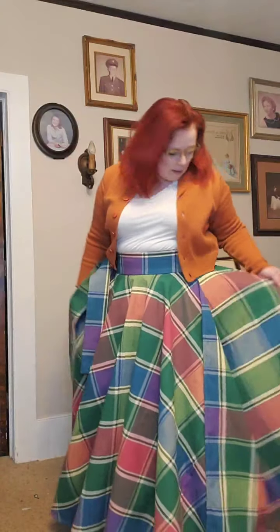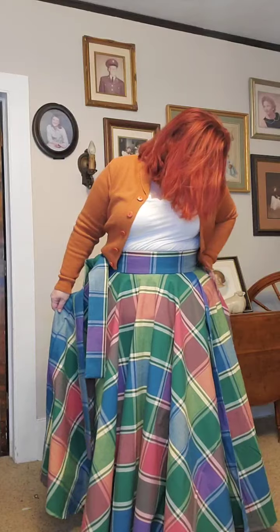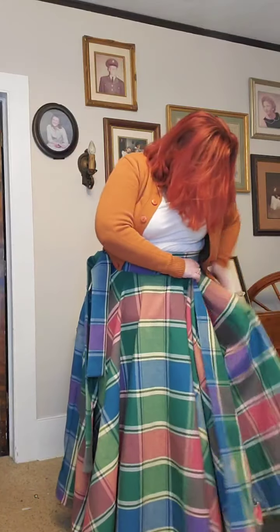Oh my gosh, I love this skirt! Let me find the pocket — I can't find it. Because the side seam, I didn't put it in the right spot. So here's a pocket opposite where I tie the bow — there's the bow. The colors in this are gorgeous.